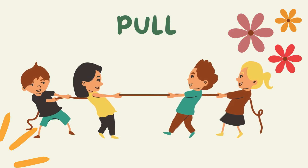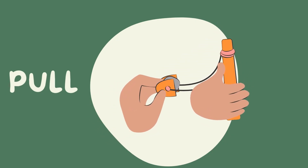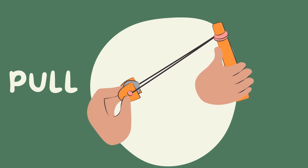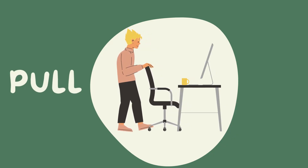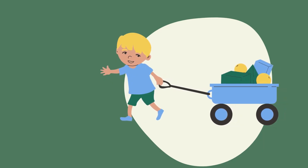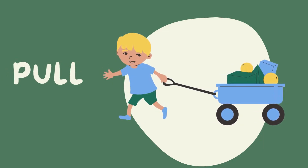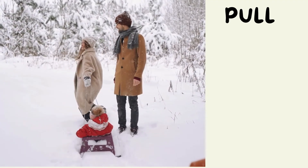PULL. Pull. Pull. Pull. When we pull something...